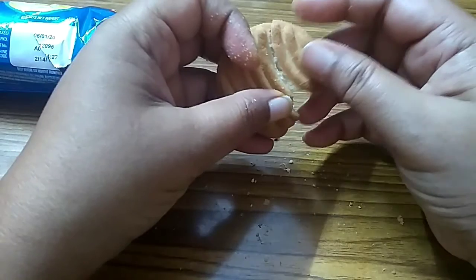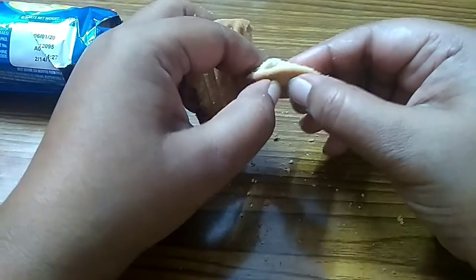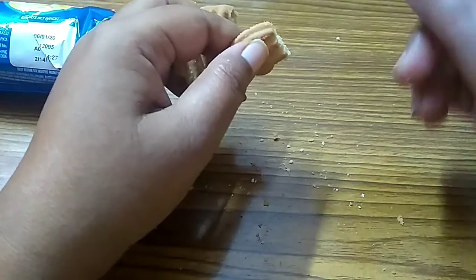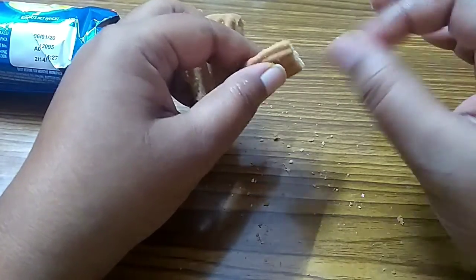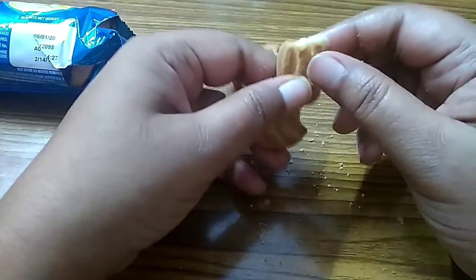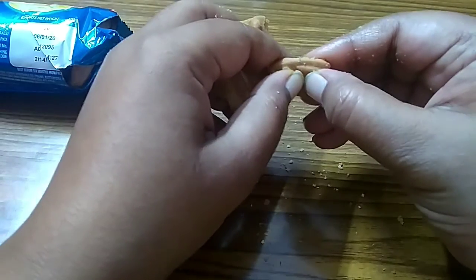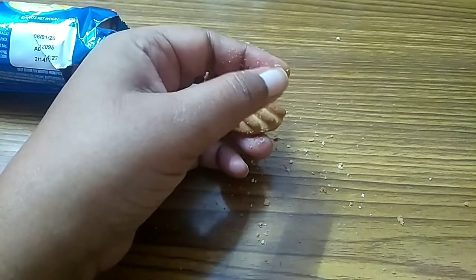I think the amount of sugar is high — that is totally my opinion, and it can vary from person to person. But I think the sugar is high, though it is very tasty. Very much crispy and crunchy, no doubt.